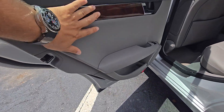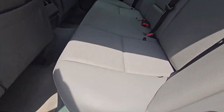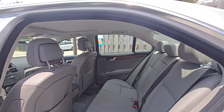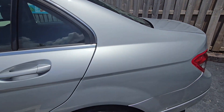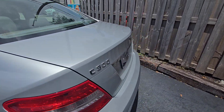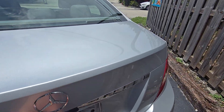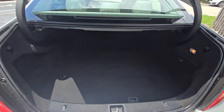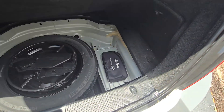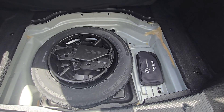The door panel looks nice, no rust, gorgeous interior, non-smoker car. Good for your kids, for the wife, the girlfriend, whatever — for yourself.